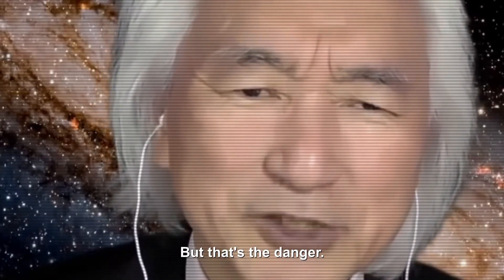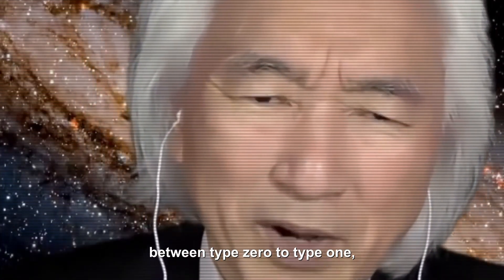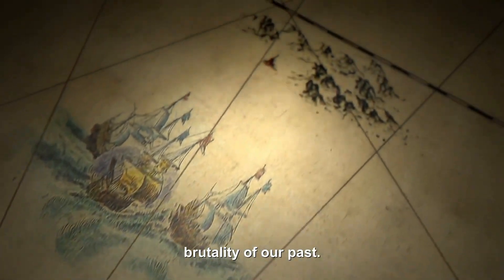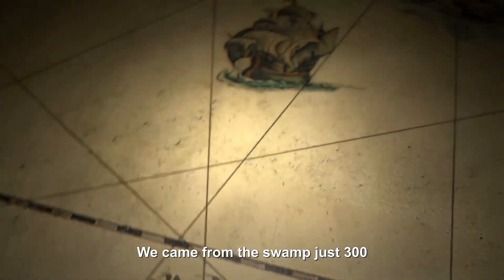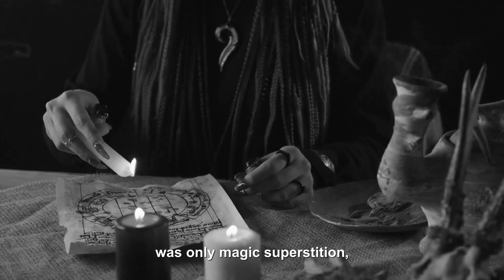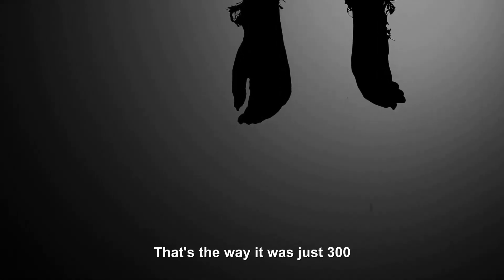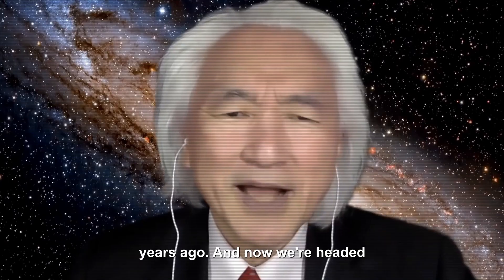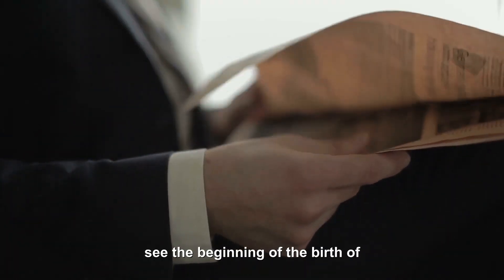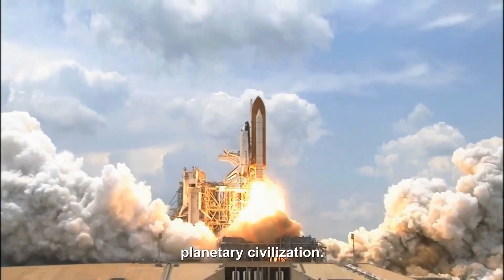But that's the danger. The most dangerous transition is between Type 0 to Type 1. If we're Type 0, we have all the savagery and brutality of our past. We came from the swamp just 300 years ago. 300 years ago, there was only magic, superstition, inquisitions, torture. And now we're headed toward Type 1. Every time I open the newspaper, I see the beginning of the birth of a Type 1 civilization — a planetary civilization.